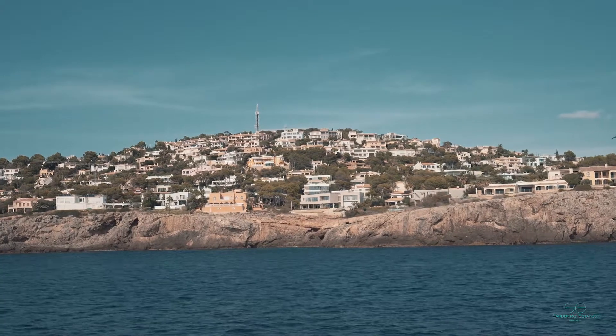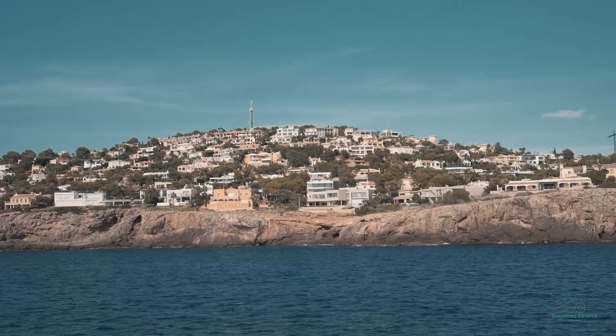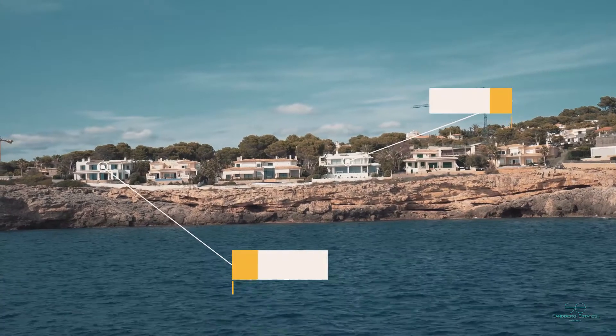We are now located in La Ensaymada. This is one of the biggest residential luxury property neighborhoods located in Calvia. We are now moving to Nova Santa Ponza.